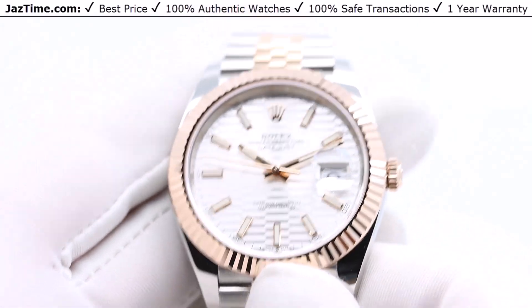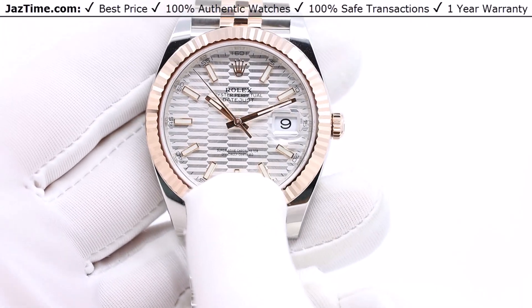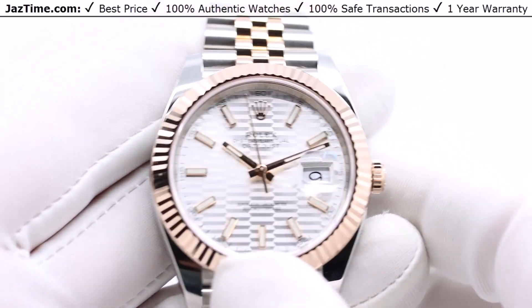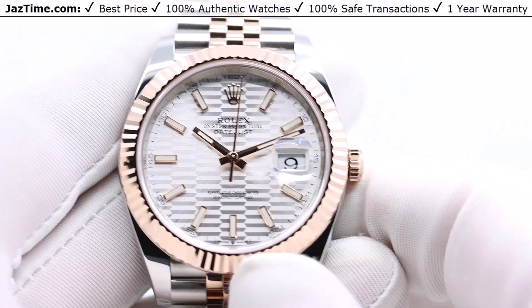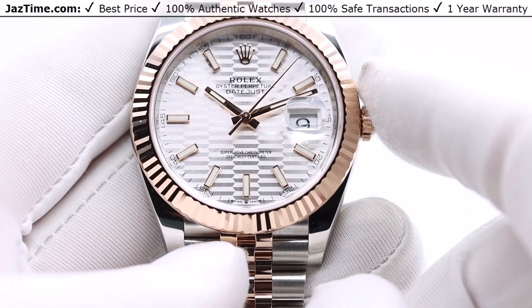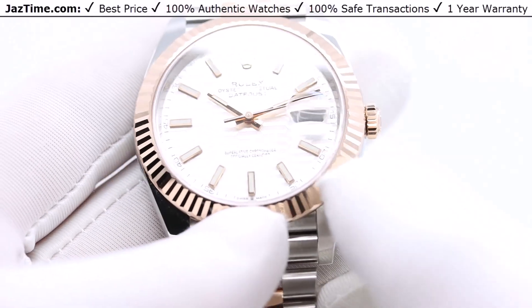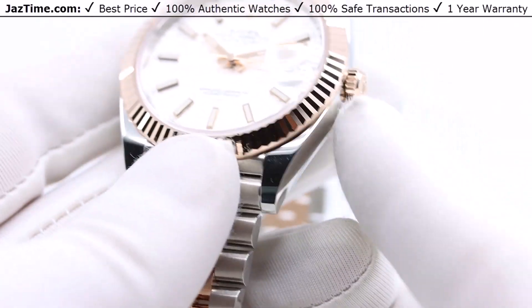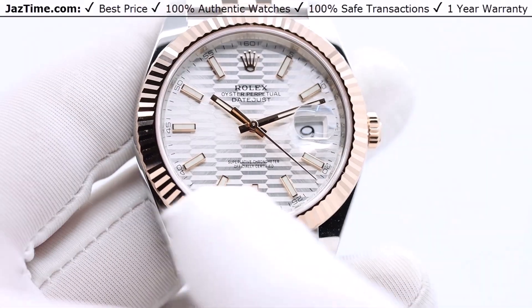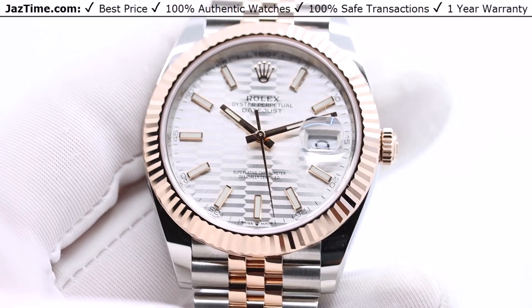Now let's talk about the dial. It's a silver dial, but not just any silver dial — it has a fluted motif built into it. This is a new dial as of 2023. They used to produce this watch for quite some time — at least eight to ten years — and always had a flat silver dial. Rolex wanted to spice things up and made the dial with this fluted motif. It has roots in the iconic fluted bezel, and they decided to continue that motif onto the dial itself. It lends for a very beautiful looking dial.